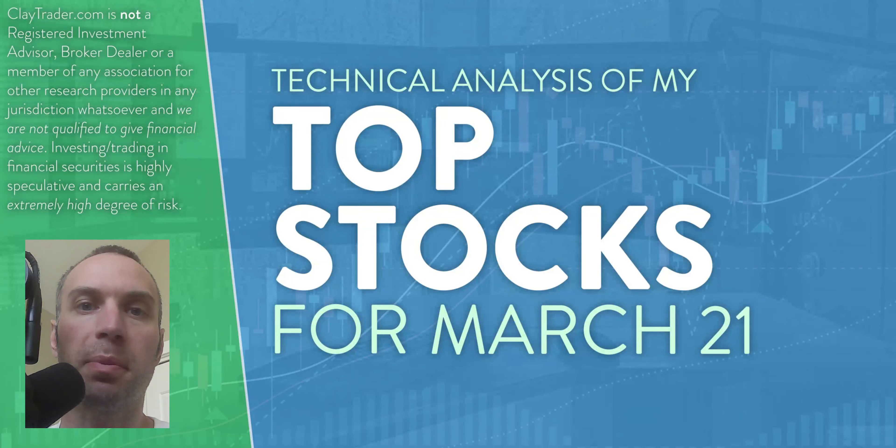Hey, it's Clay at claytrader.com. This will be my top 10 stocks as we head into Tuesday, March 21st. This will be a technical analysis breakdown. So if you are someone that uses charts within your trading, or maybe you're just interested in learning more about charts and how they can be used as a tool to help make good decisions as a trader, this will be a video for you.